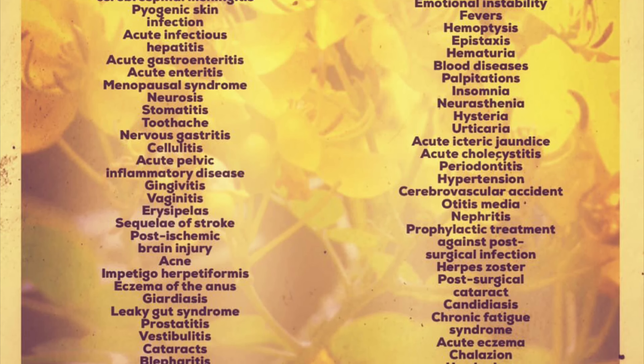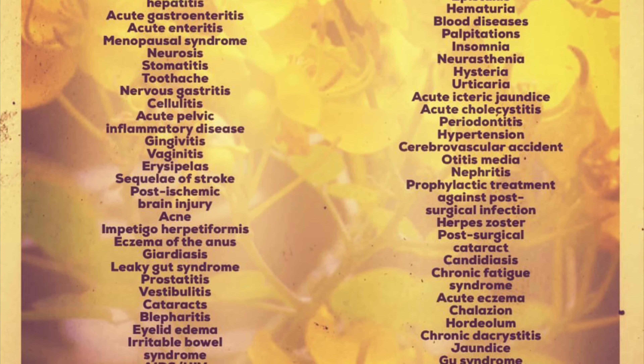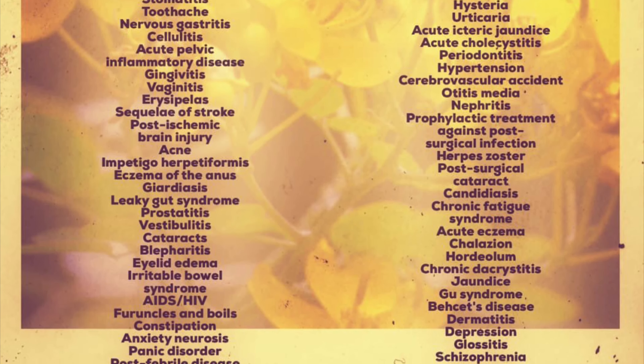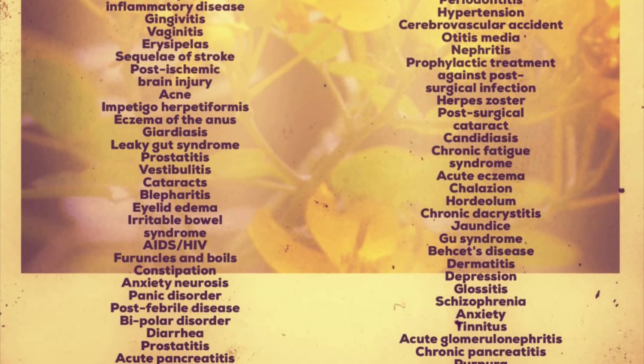We advise that between five and seven every morning, you take at least two to four tablets with one or two cups of hot water. This will aid you tremendously and remove the toxins from the large intestines.